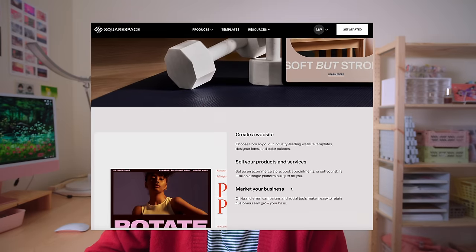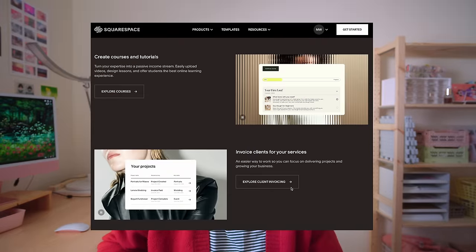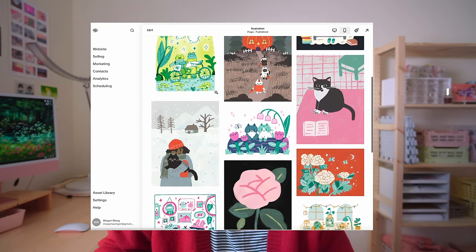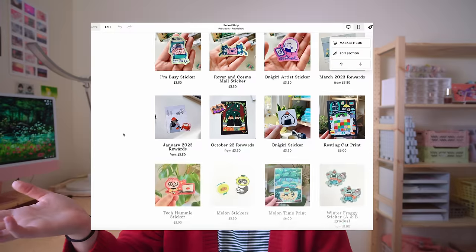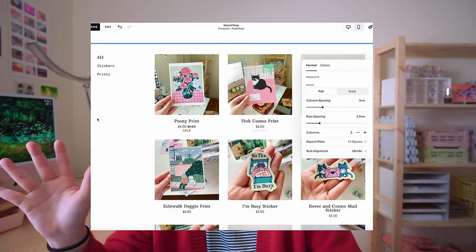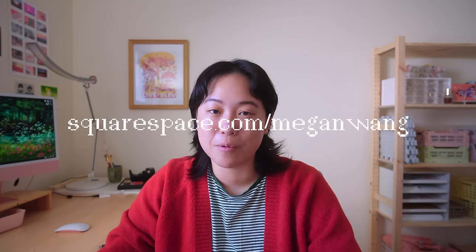Before we go further, I want to take a quick break to thank Squarespace for sponsoring this video. Squarespace can help you build a great website and run your online business — they even have client invoicing services now, which is really cool. I love how they're constantly putting out new features useful for anyone who wants an online presence. It's super easy to set up new pages, their templates are beautiful, and the UI/UX experience is 10 out of 10. Go to squarespace.com for a free trial, and when you're ready to launch, go to squarespace.com/meganwang for 10% off your first purchase.